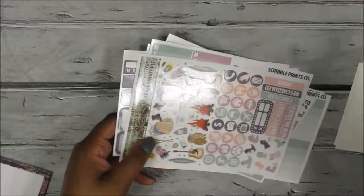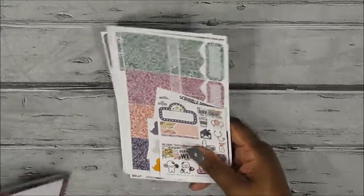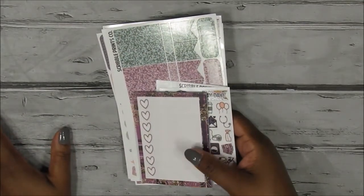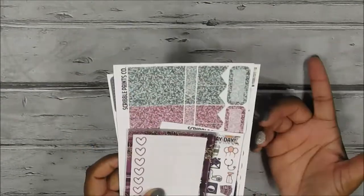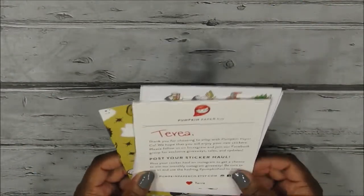That is all I got from SBC. I haven't really placed a full order from her besides my mystery kit in a long time. I try to avoid watching her release videos so I don't buy even more stickers. But that's all I got from SBC for this haul.